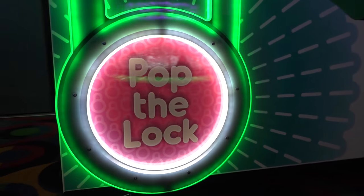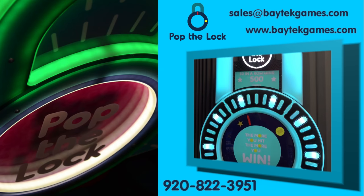Get ready to unlock high earnings with Pop the Lock. For more information, contact Baytech Games, your local distributor or operator.